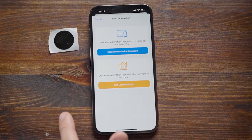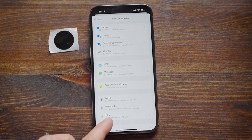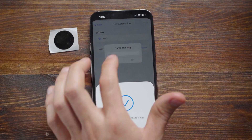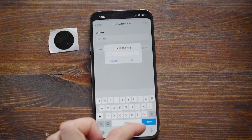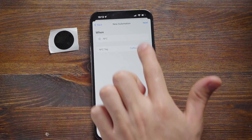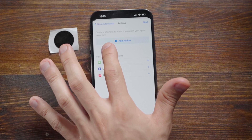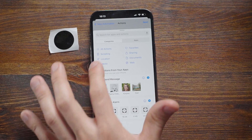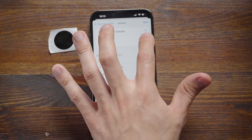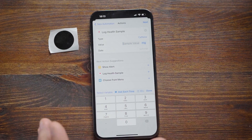Let's recreate this automation. Click the plus icon and create a personal automation. The trigger we want is NFC — scroll down and find it. Let's scan the chip: put your phone close to it and give it a name — let's call it 'coffee cup NFC'. That's the name of the chip that will trigger the automation. Now add an action — the first action is called 'Log Health Sample'.